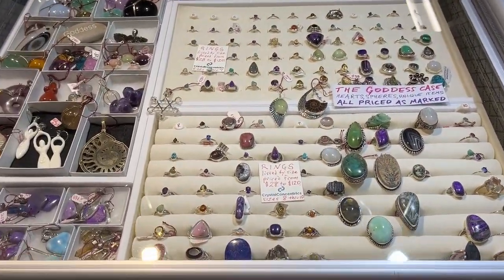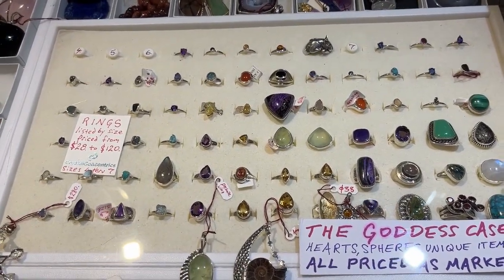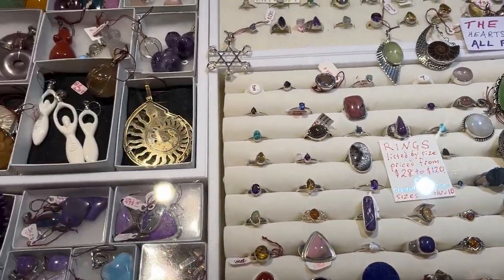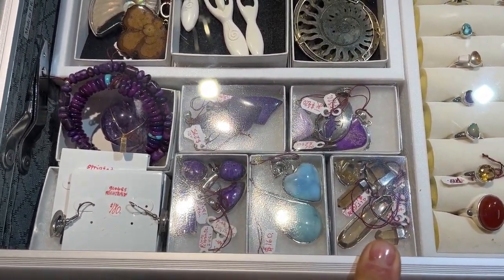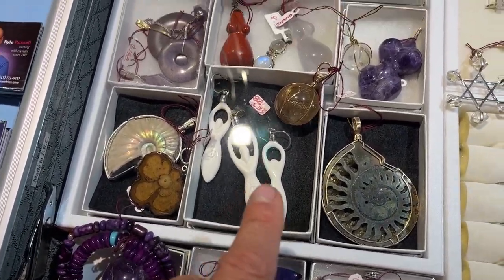This is the goddess case and we've got beautiful rings down to $28, and bigger rings in all different sizes from four to ten. We have some sugilite pendants, larimar, and true citrine — as well as fake sugilite for comparison — and some other interesting pieces.